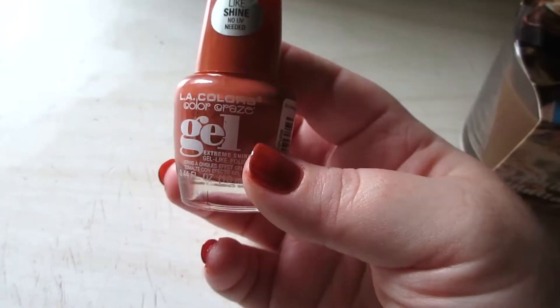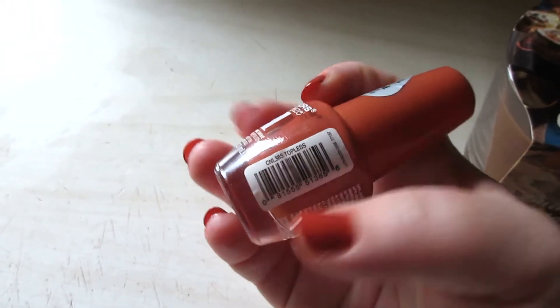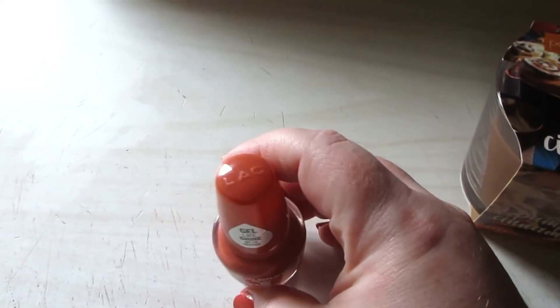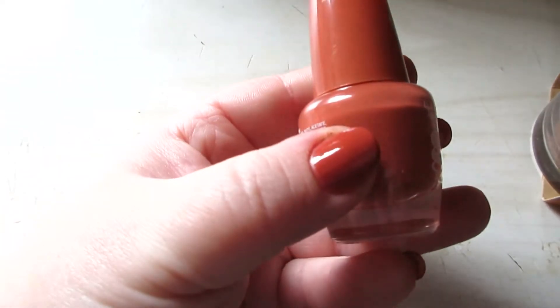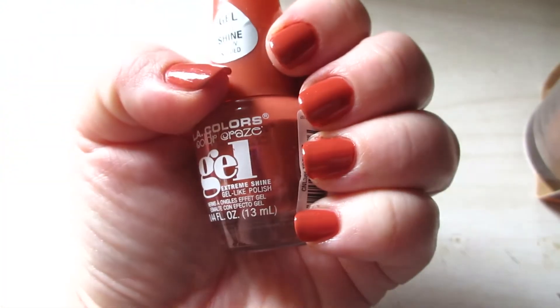Last but not least, I picked up an Ellie Colors Color Craze Gel Nail Polish. The shade is called Topless. It's like a burnt orange shade — I don't think I've ever noticed this one in the store before. Beautiful. Perfect for fall. So I'm going to insert some pictures of that as well.